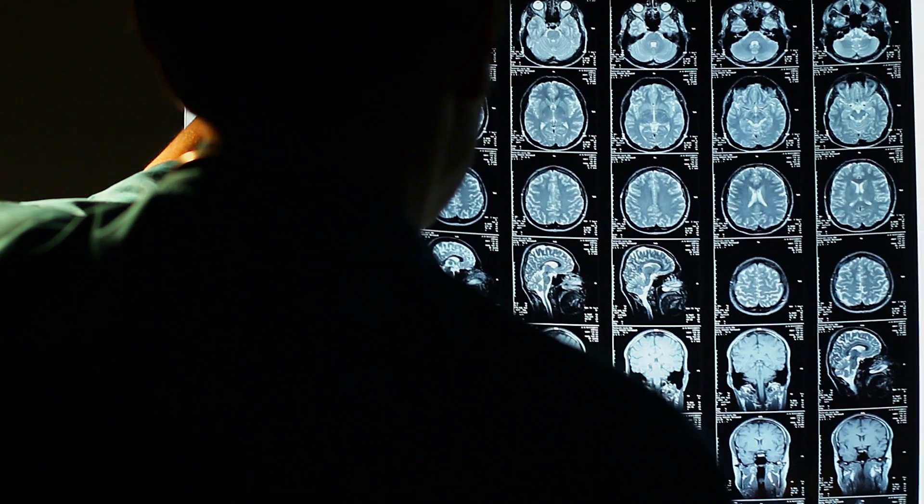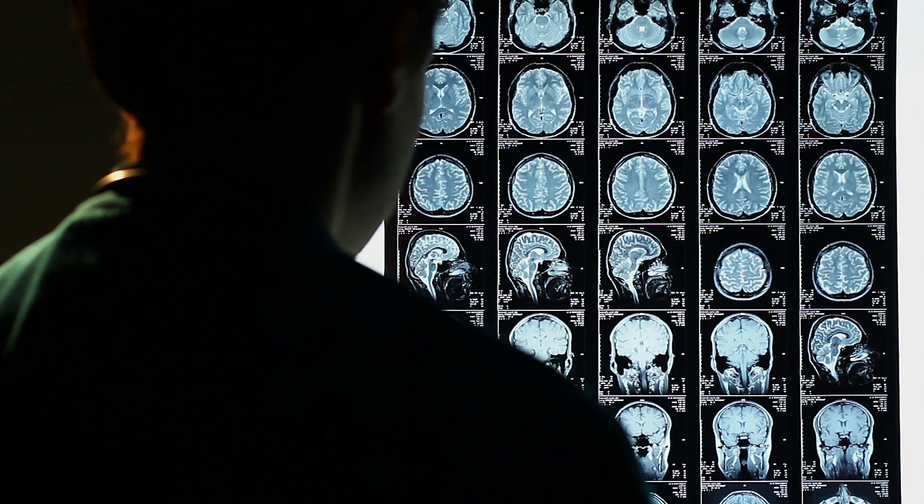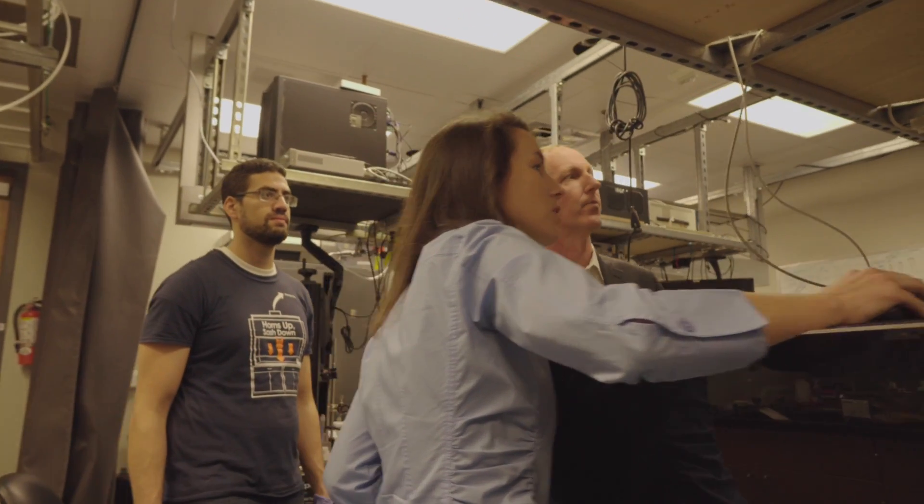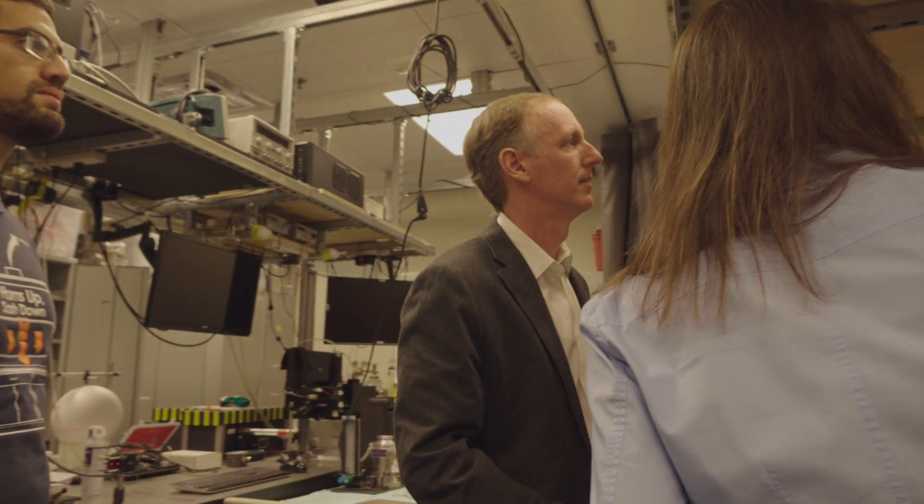In a traditional medical image like an x-ray, the doctor sees a static picture. In the imaging techniques that we develop, we're able to track the changes in the brain to better diagnose tissue as they're operating, which will ultimately lead to improved health care for people.